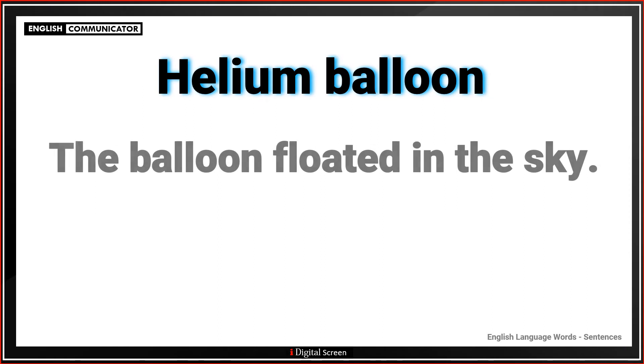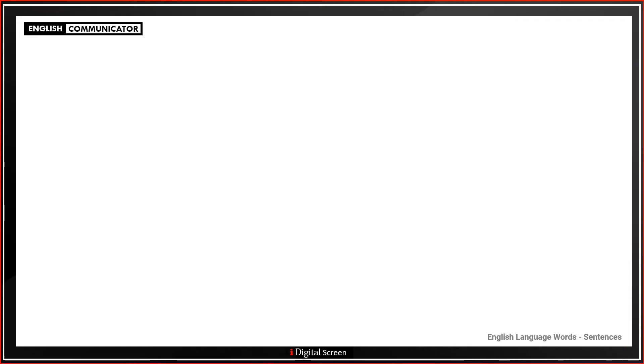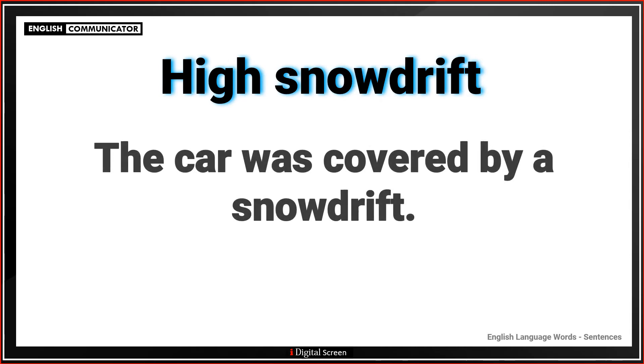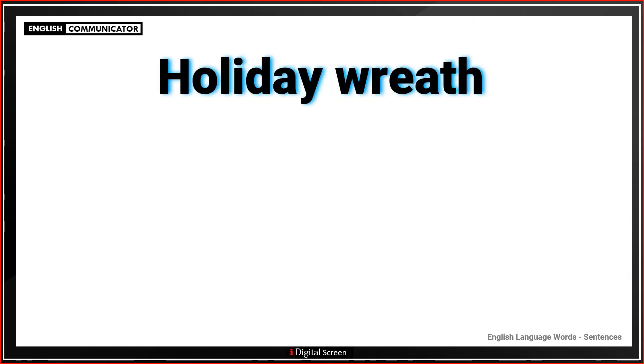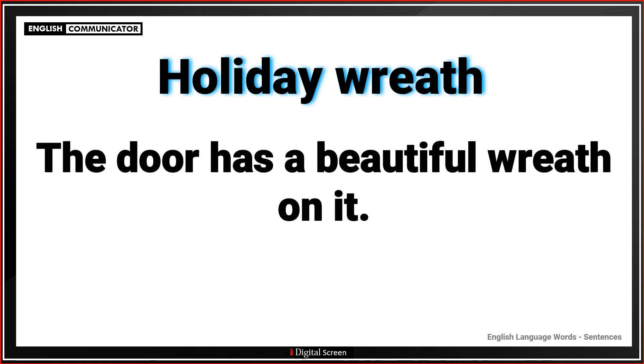Helium balloon. The balloon floated in the sky. High snow drift. The car was covered by a snow drift. Holiday wreath. The door has a beautiful wreath on it.